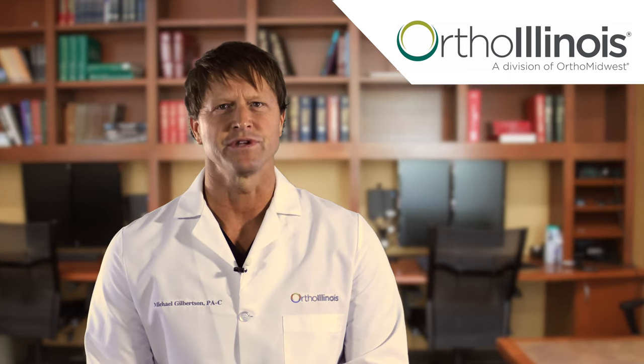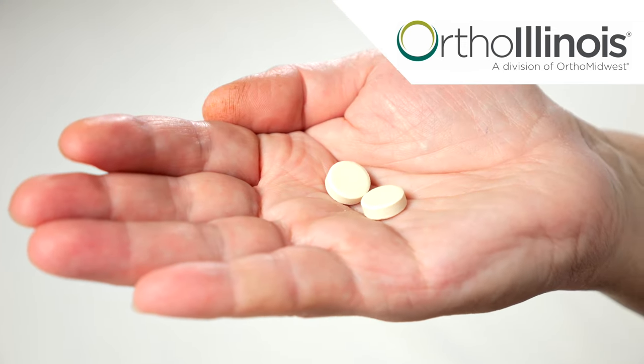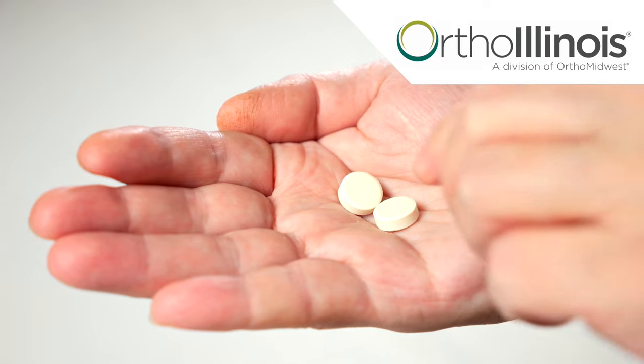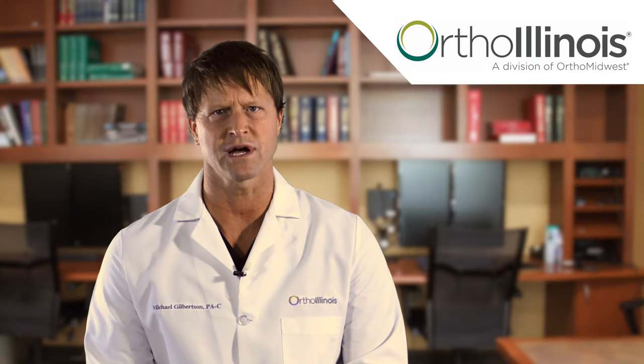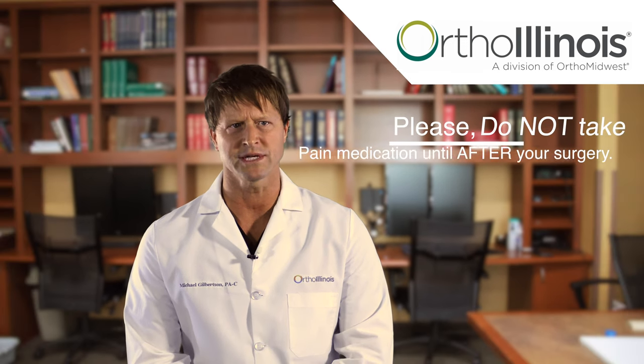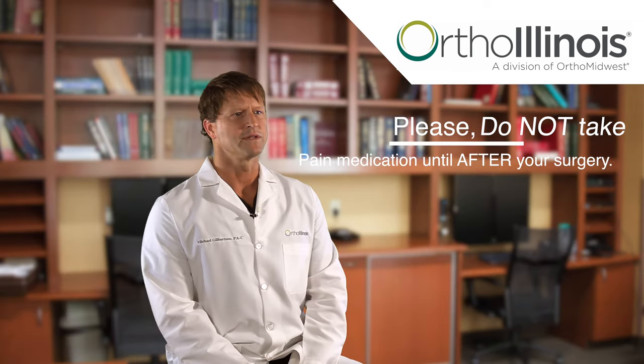While each circumstance is unique, patients are typically prescribed postoperative pain medication and non-steroidal anti-inflammatory medications. We will provide you the prescription for your pain medication prior to your surgery to assure timely filling of the medication. We ask that you please do not take the pain medication until after the completion of your surgery. These medications are for home use only and will not need to be brought with you the day of your surgery.